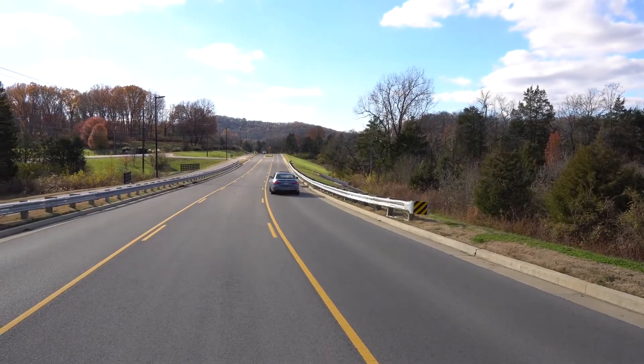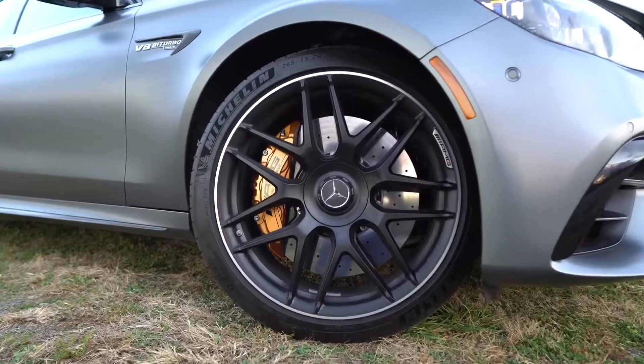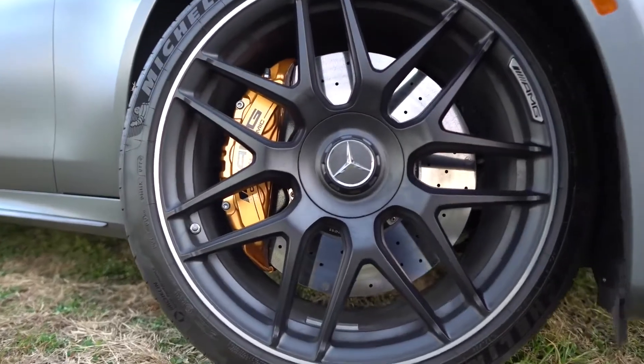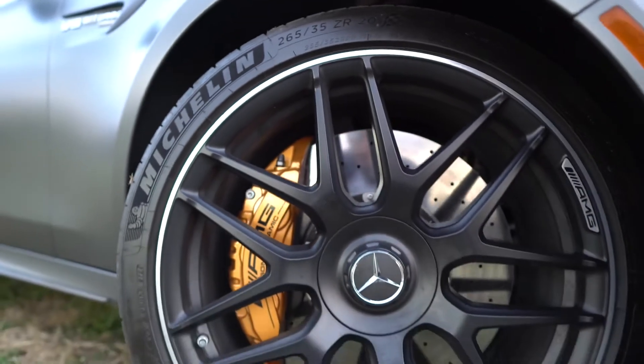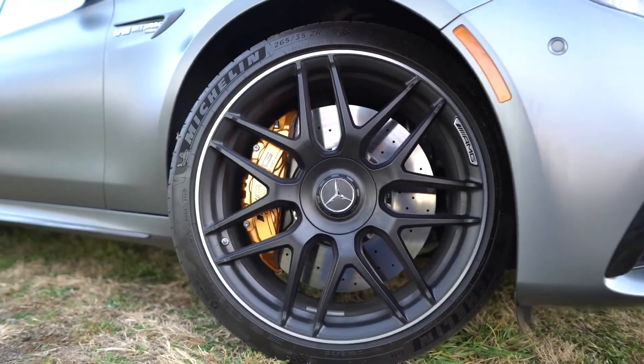The wheel arches are wider than on the standard E-Class, making the car in total 27mm wider than a standard car, and they help in giving the car a bigger, more sporty look. Also, the standard 20 inch alloys help with that too.